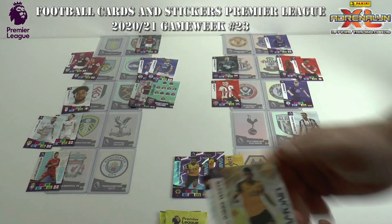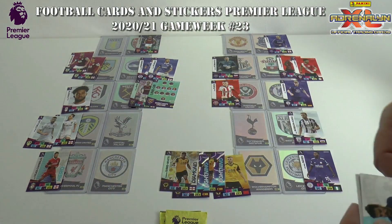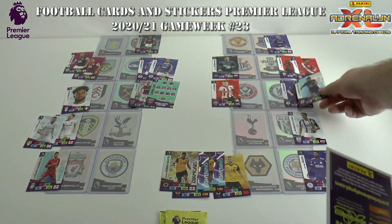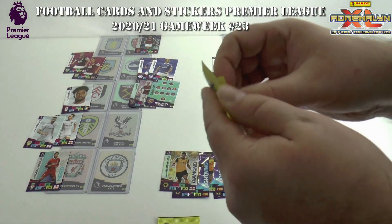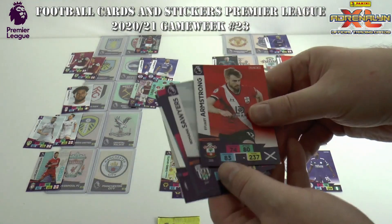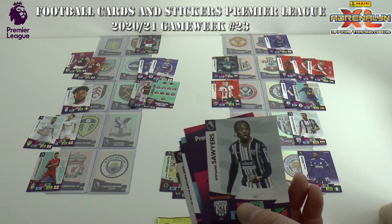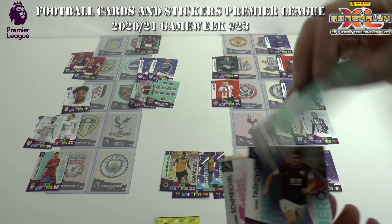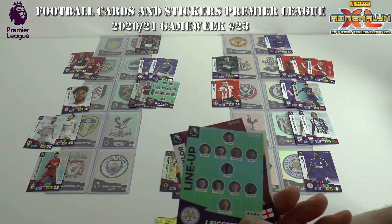However, West Ham regain the lead. Wolves look in control of their game with a fourth goal from Morgan Gibbs-White. Azpilicueta has restored Chelsea's advantage at Bramall Lane. Meanwhile, Armstrong looks to put the game beyond reach for Southampton away at Newcastle. Romain Sawyers has doubled West Brom's lead at Spurs. There's a goal for Leicester, pulling one back.